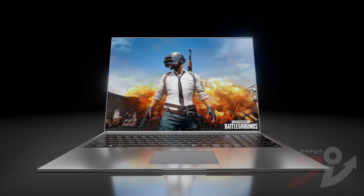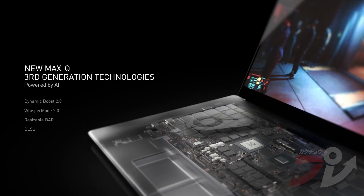Max-Q has fundamentally changed how laptops are built. Every aspect — the CPU, GPU, software, PCB design, power delivery, and thermals — are optimized for power and performance. Our third-generation Max-Q technologies use AI and new system optimizations to make high-performance gaming laptops faster and better than ever.